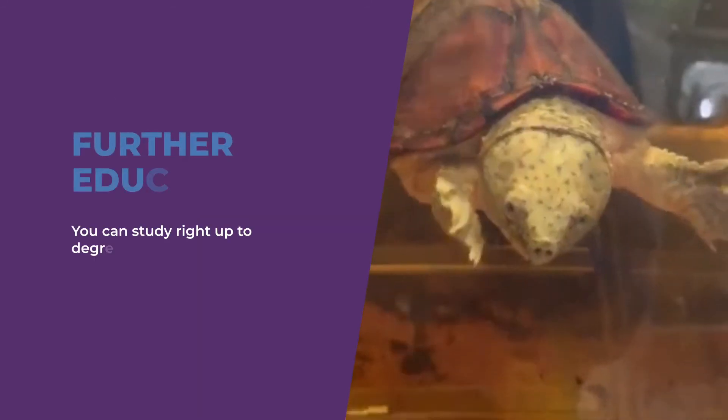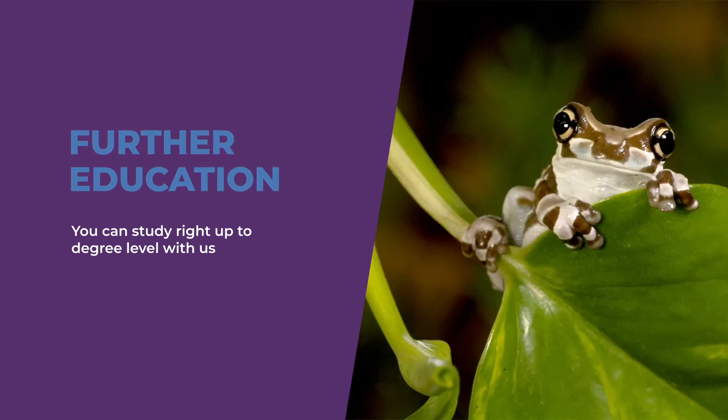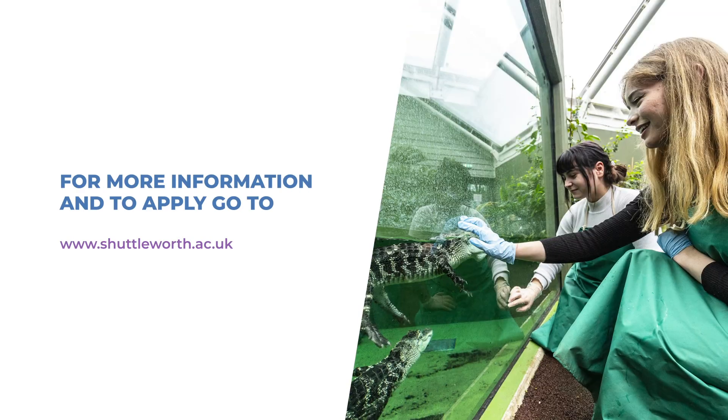You can study right up to degree level with us — why not continue to progress onto our Animal Management Foundation degree? Come and join us in September. For more information and to apply, please use the link.